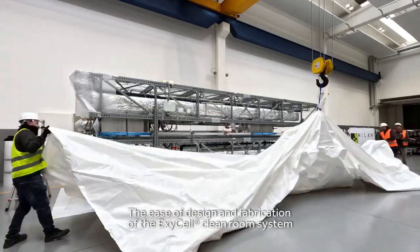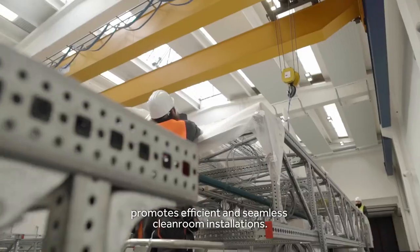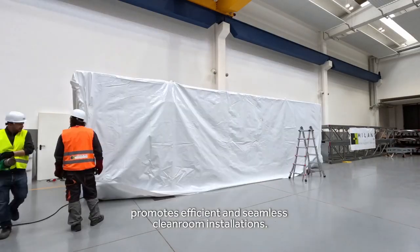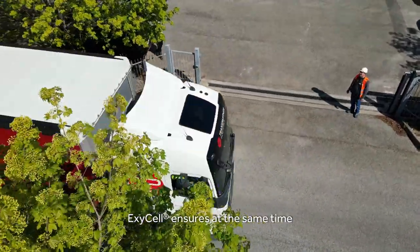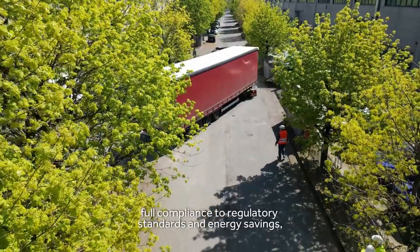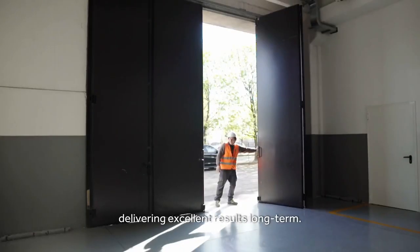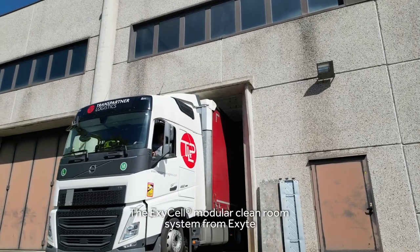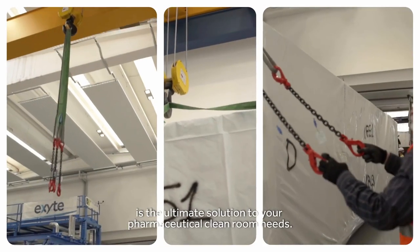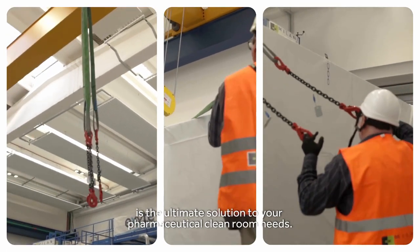The ease of design and fabrication of the XSL cleanroom system promotes efficient and seamless cleanroom installations. Beyond installation, XSL ensures full compliance to regulatory standards and energy savings, delivering excellent results long-term. The XSL modular cleanroom system from XITE is the ultimate solution to your pharmaceutical cleanroom needs.